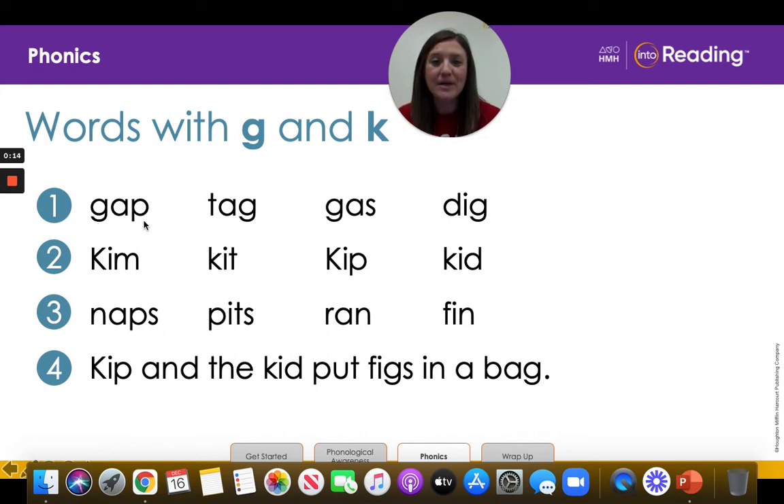G-A-P — Gap. T-A-G — Tag. G-A-S — Gas. D-I-G — Dig. Awesome work.